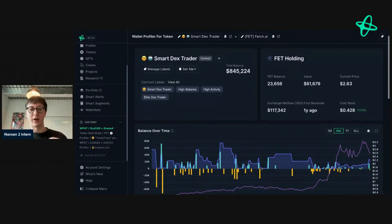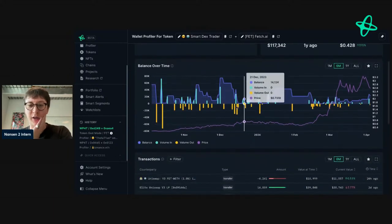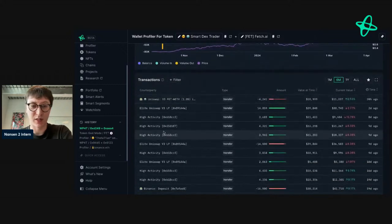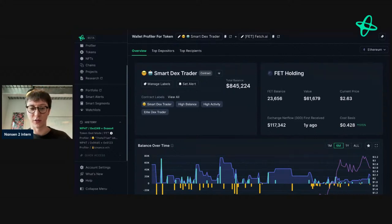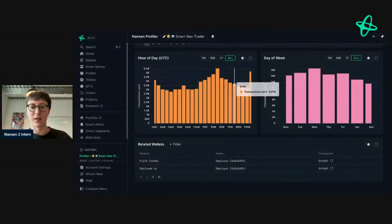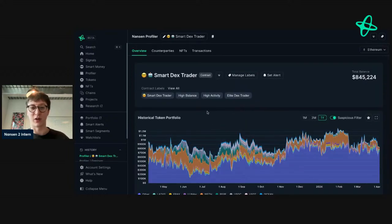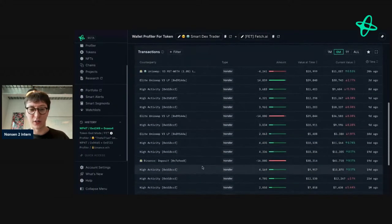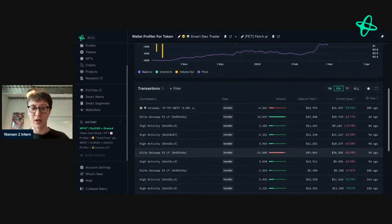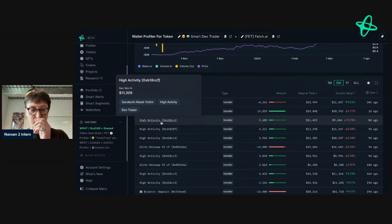This address is very impressive — a smart DEX trader, likely a contract. They've been active with this token and transferring significant amounts in. This is likely a Gnosis Safe holding the token and making changes when they see the right market conditions. An easy way to check is to click the address, go to first funders, and see it's been deployed — so it's likely a smart contract or Gnosis Safe.